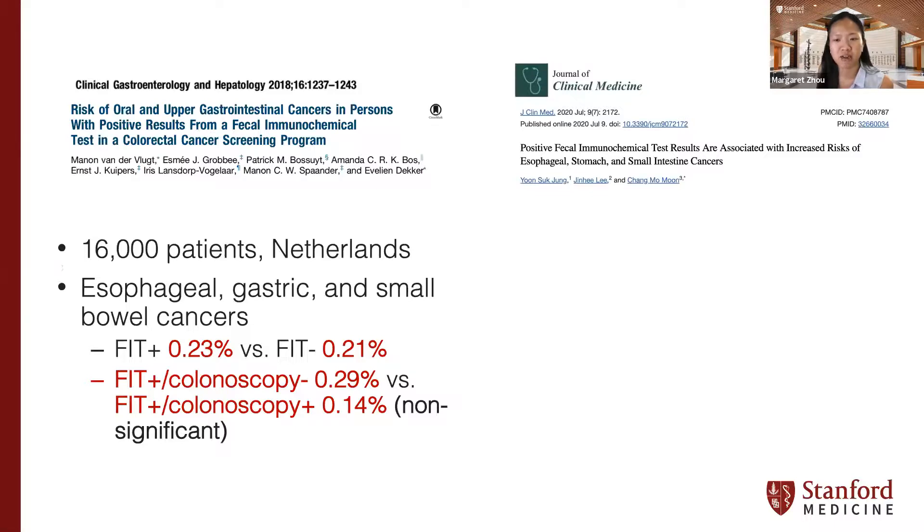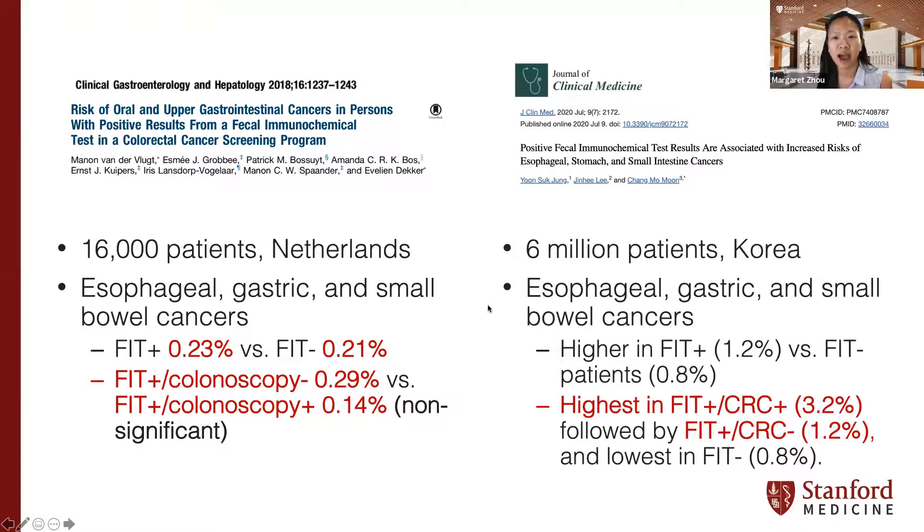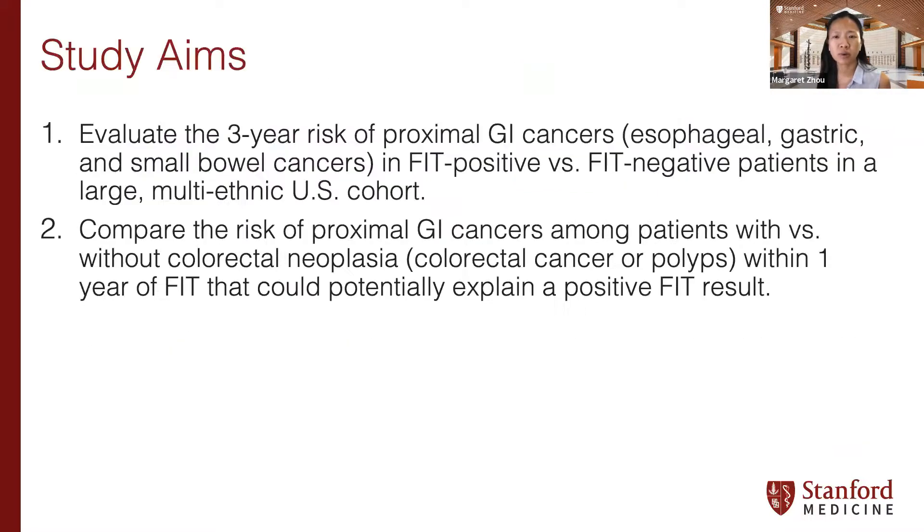Subsequently, a study in a colon cancer screening cohort in Korea of 6 million individuals found a higher absolute risk of proximal GI cancers in FIT positive versus FIT negative patients — statistically significant in adjusted analyses. The risk was highest in FIT positive patients who actually had a colon cancer, with a three-year risk over 3%, compared to FIT positive without colon cancer at 1.2%, and lowest in the FIT negative group. We wanted to evaluate this question in a multi-ethnic U.S.-based population using the Optum-based cohort at the Stanford Center for Population Health and Sciences.